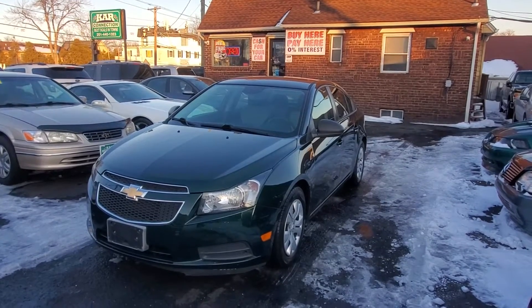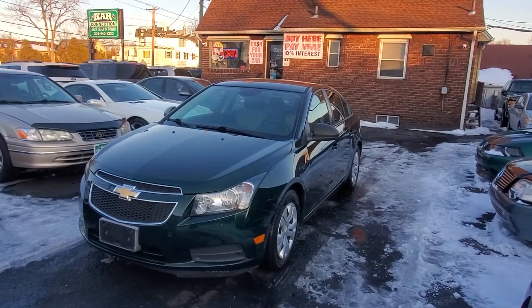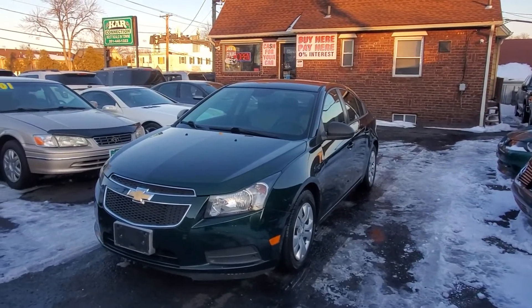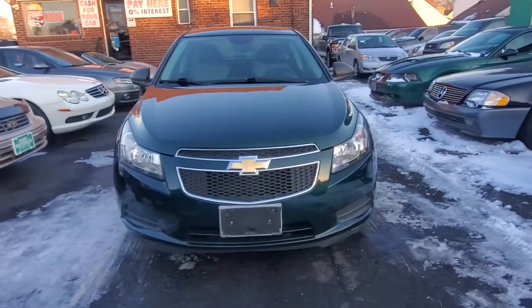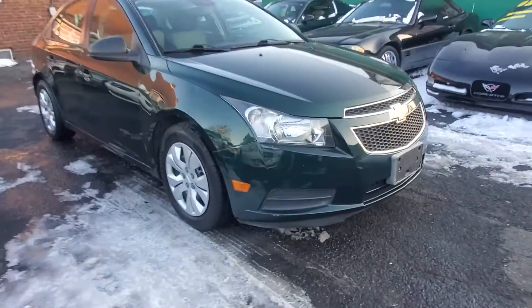Hello everyone. I want to welcome you here at CarConnection in Littlefair, New Jersey. Today we're featuring this 2014 Chevy Cruze LS Automatic, 85,000 miles, clean Carfax — I believe it's about two owners on this car. Very nice, clean car. Let's go through it.